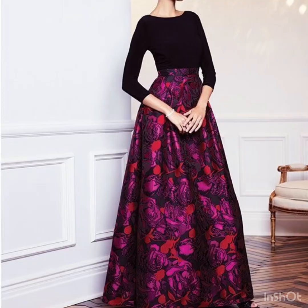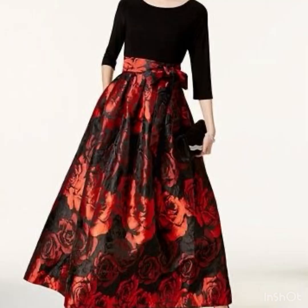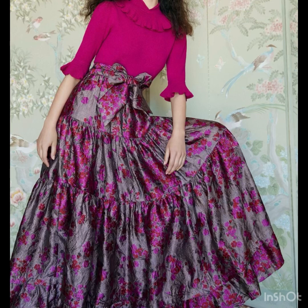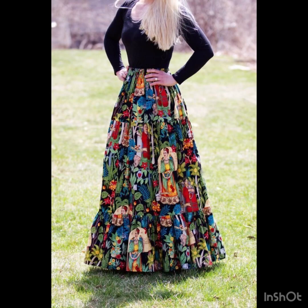I must suggest you guys that for more designs and more ideas, just keep on watching this video till the end. Many more beautiful designs and many more beautiful ideas you'll explore in this video. I hope that you're going to love this collection and find it very helpful and useful for you.